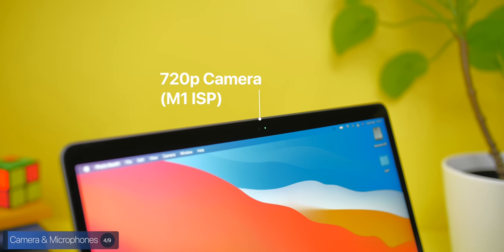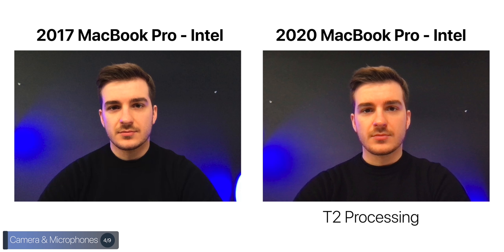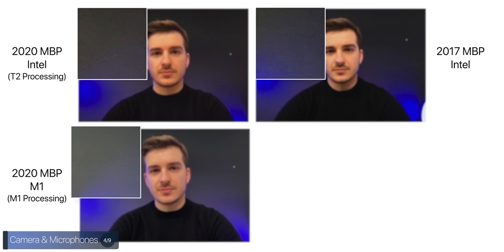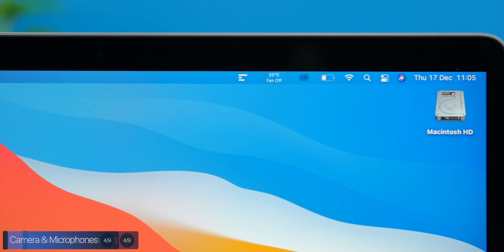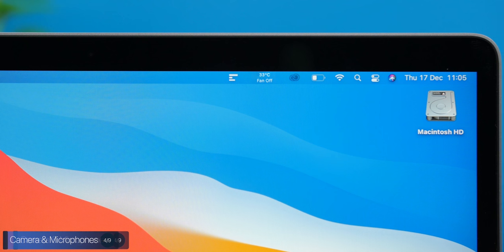The front camera is the same 720p sensor as on the 2016 models. However, with the 2018 MacBook Pro and its T2 chip, we got noticeably better image processing. On the M1 model, the image processing is handled by the M1, and we get even better results than on the T2. The microphones have also been improved — we now get studio-quality mics, just like on the 16-inch MacBook Pro. The fact that the fan is pretty much silent all the time results in significantly better audio compared to the 2020 Intel model.